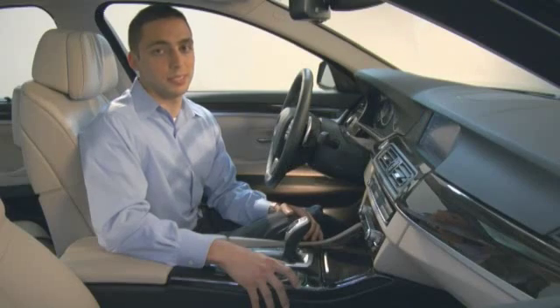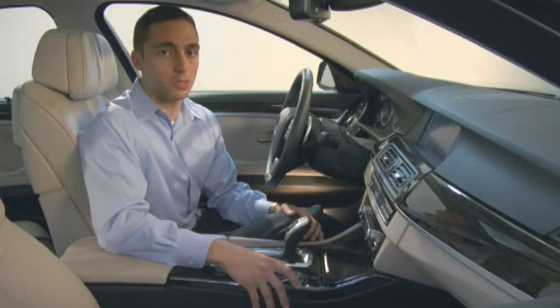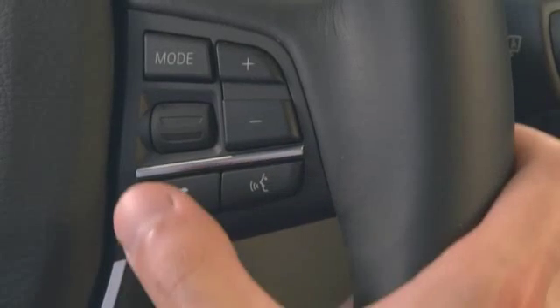Bluetooth wireless technology puts hands-free calling in motion by wirelessly connecting your mobile phone and your BMW. It allows you to place calls, browse contact book data, and answer calls using your iDrive controller, voice commands, or multi-function steering wheel.